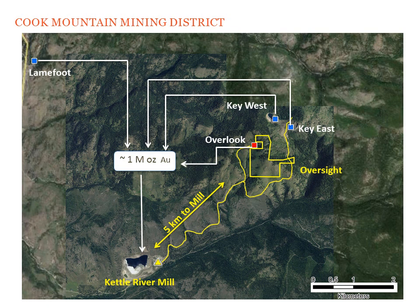This is the Cook Mountain Mining District. It contains the Lamefoot, Key West, Key East, and Overlook Deposits, all of which were mined and processed at a central mill called the Kettle River Mill. The Kettle River Mill is still operational — it's currently processing ore from the Buckhorn Mine. The Yellow Polygon is the Oversight project. It's five kilometers from the mill, and it is fully accessible by haul roads that were used to access Key East and Key West.